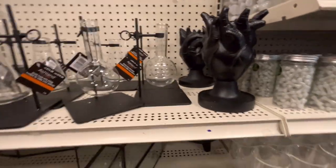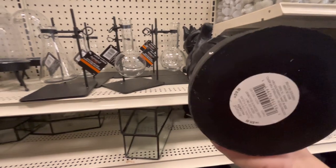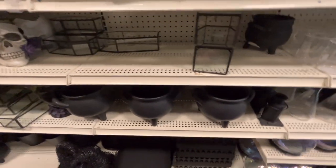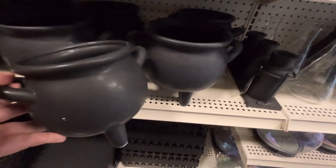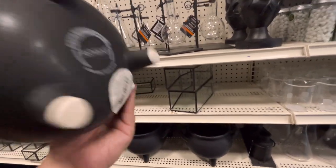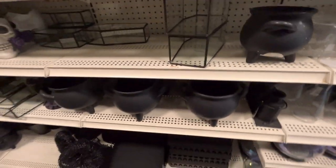Over here there's a black heart - eww - for $20. They have the cauldron I was talking about - this is the size that I have, and these are $15. That's how much mine are.